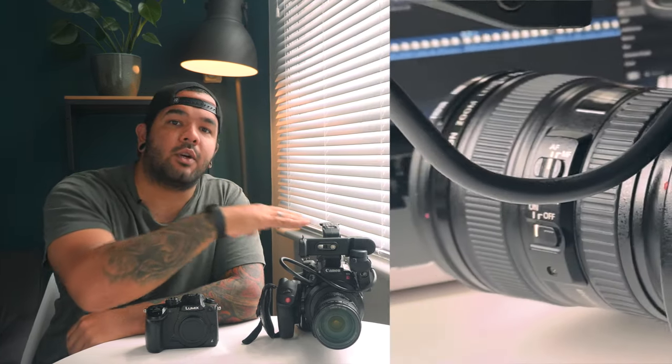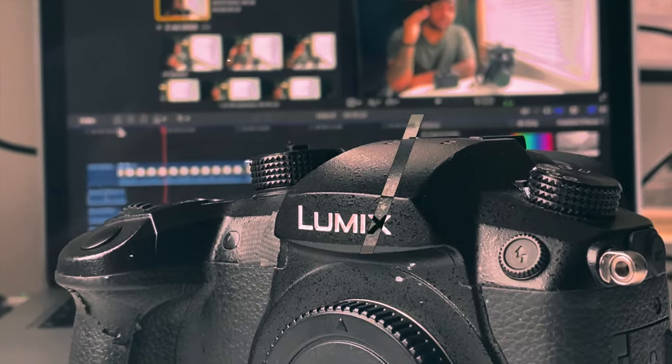Hi, my name is Lucas and I'm a filmmaker. Today I wanted to talk about why I upgraded my GH5 for a C200. The GH5 has been my main shooter for over four years, and before the GH5 I had a GH4. This camera kind of fit into everything for me and it always worked well.